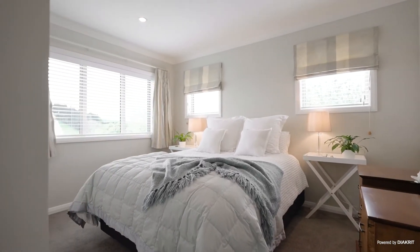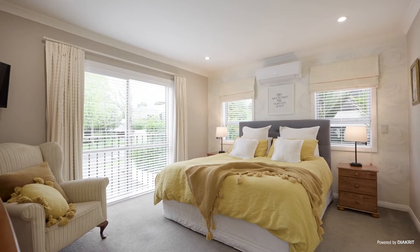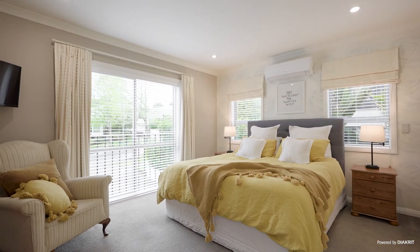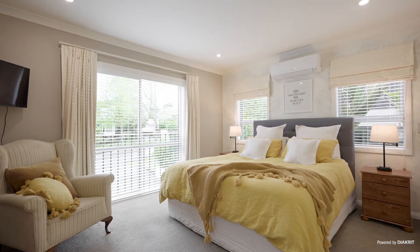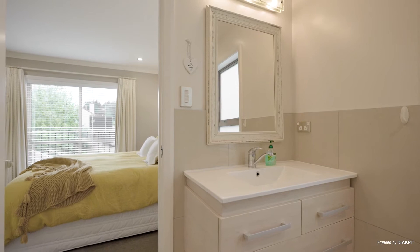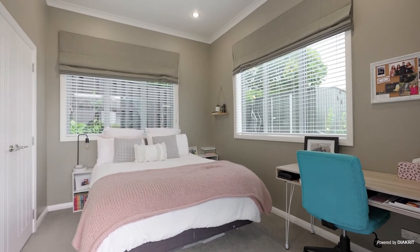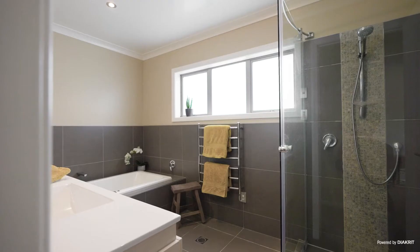There are three double bedrooms upstairs, with the master bedroom featuring a Juliet balcony, en-suite, and fully fitted walk-in wardrobe. The downstairs bedroom is next to a shower room and has garden and deck access.